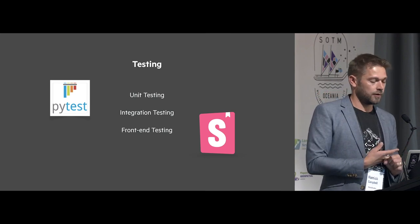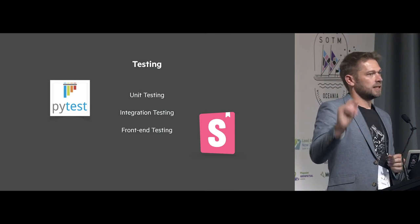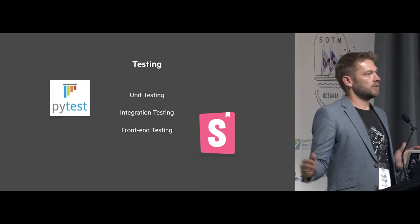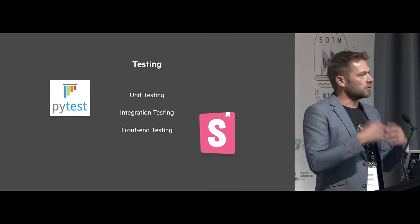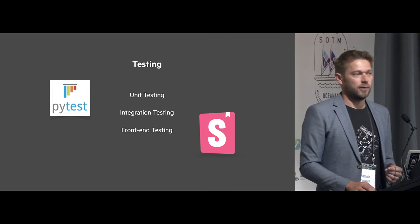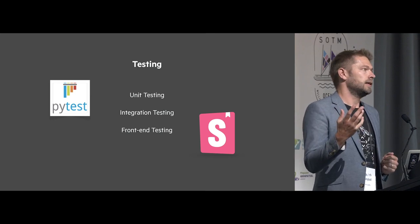We use pytest a lot for unit testing and integration testing. It's super important that when we export data to a GeoPackage, we verify it looks correct. When we update or upgrade GDAL, does it still have the same result? Over the years we've found odd off-by-one bugs because of package changes — we run the integration tests and something changes, which is a flag to investigate. For front-end testing we use Storybook and Wallaby to make sure our front end still looks correct.